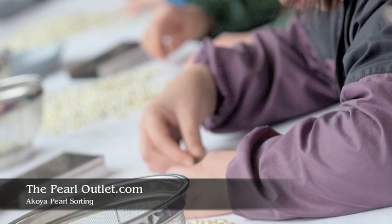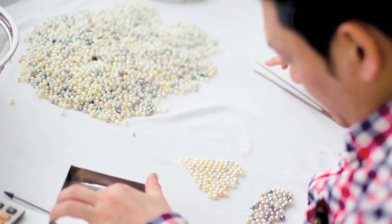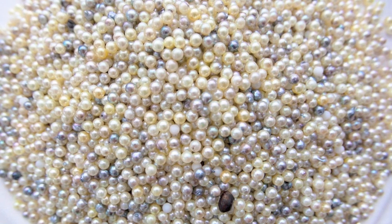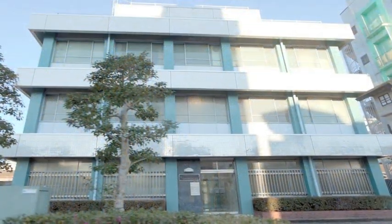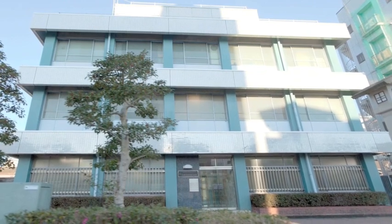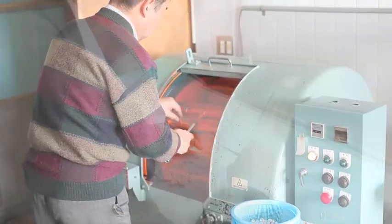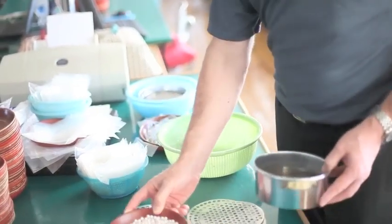When it comes to sorting and matching pearls, the amount of work and skill involved is incredible, but absolutely necessary for a truly beautiful strand of pearls. Pearls are initially sorted at the farm, with the higher quality jewelry-grade pearls going to the factory. The lower quality pearls are often ground up for medicinal uses and creams. Our partner factory in Nagoya is a third-generation family-owned business where sorting, matching, drilling, grading, and polishing all take place.